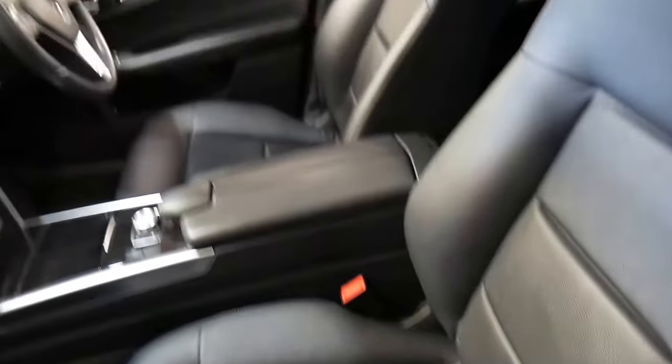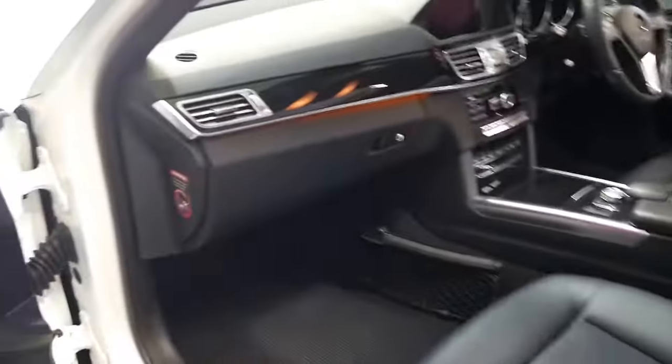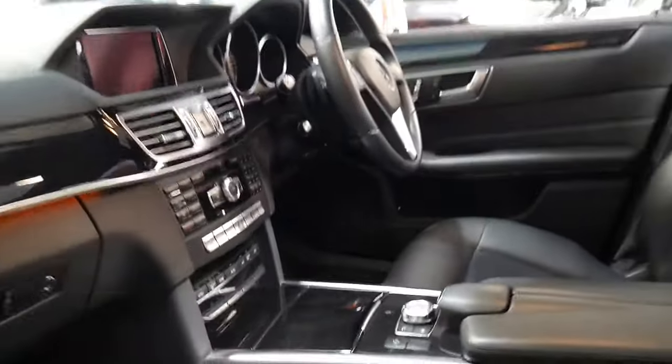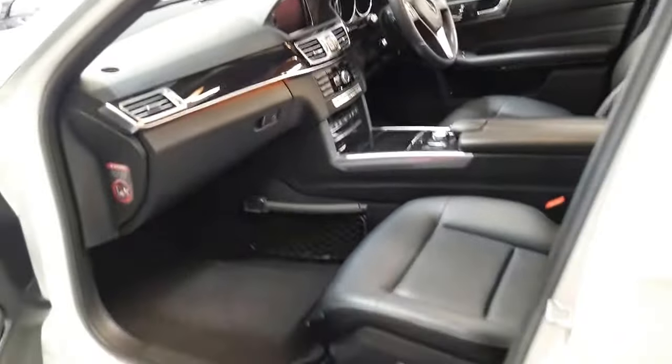Electric seats with memory on the driver and passenger side, ladies and gentlemen. Very fuel efficient. Very powerful. The piano wood grain finish. In a minute I'm going to get in the car and talk to you a little bit about it.